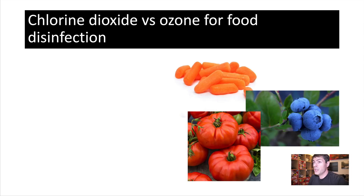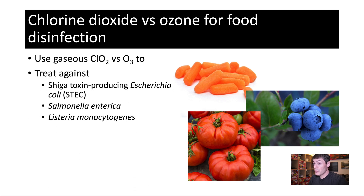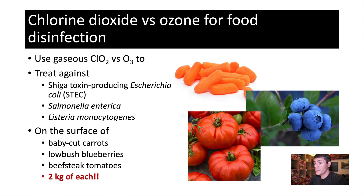Her group investigated the use of chlorine dioxide in comparison with ozone for disinfection of foodstuffs. Specifically, she looked at E. coli, Salmonella, and Listeria on the surface of baby-cut carrots, blueberries, and beefsteak tomatoes.